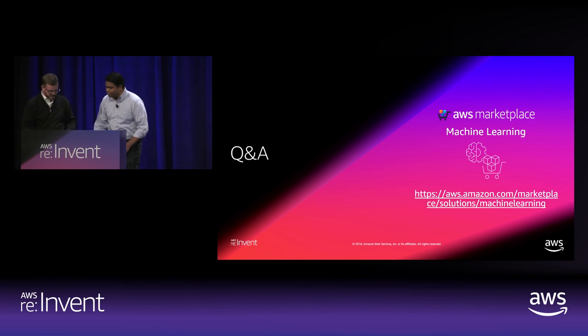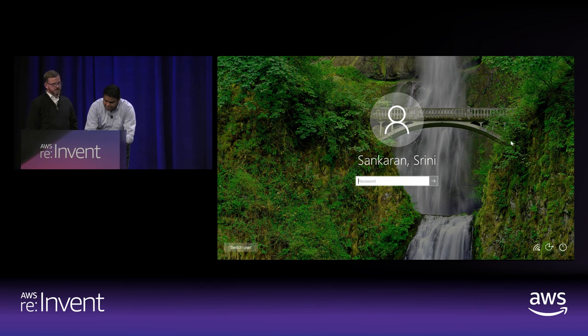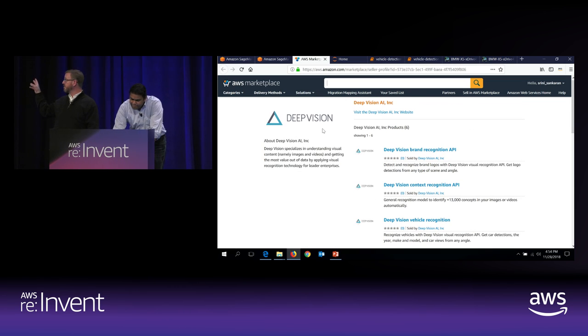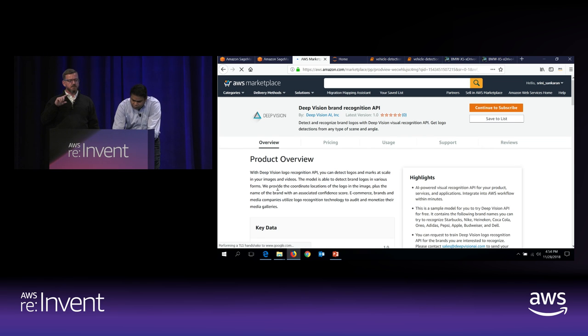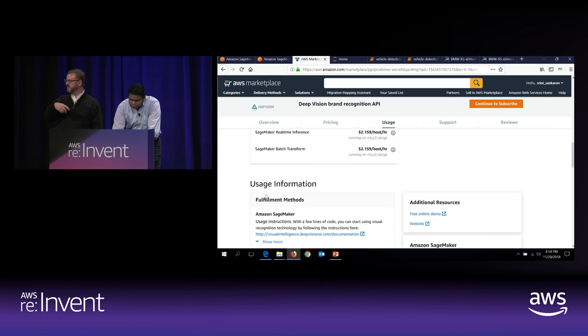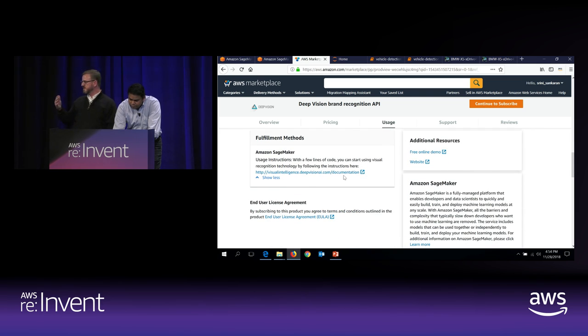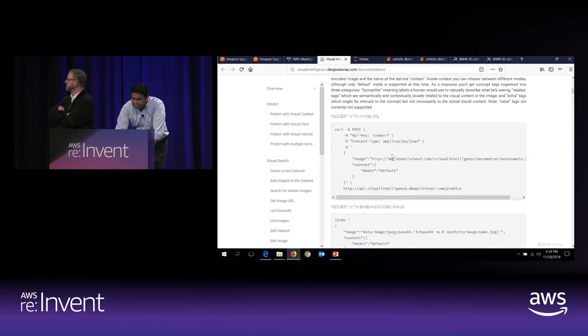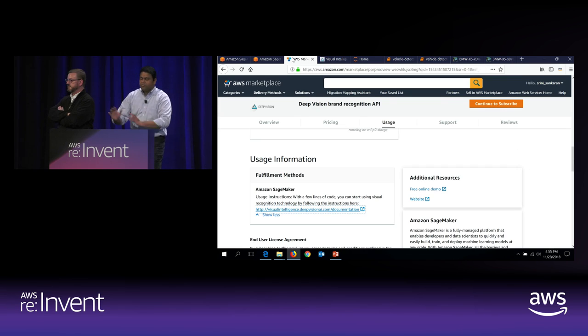If you go to a product listing they do provide all this information. You can see that we have the usage instructions — it depends on how much information the seller provides. Here, DeepVision chose to provide information on their website, and if you go there you can see a lot of documentation and all the sample code. Each product is different — there are products that provide the actual notebook as a download from our website that you can click, download, and start using.